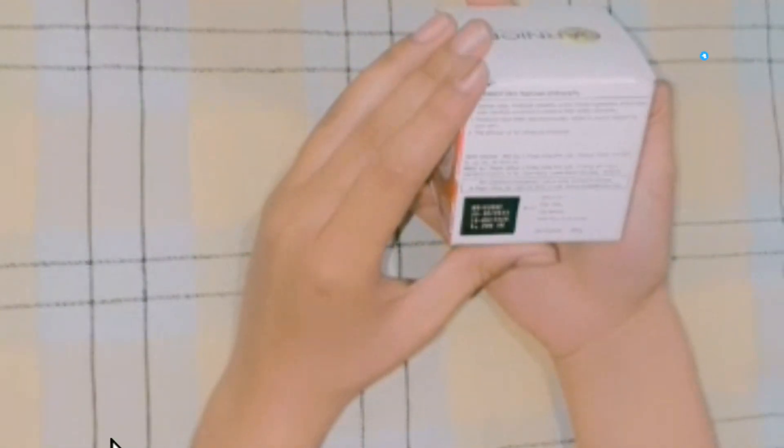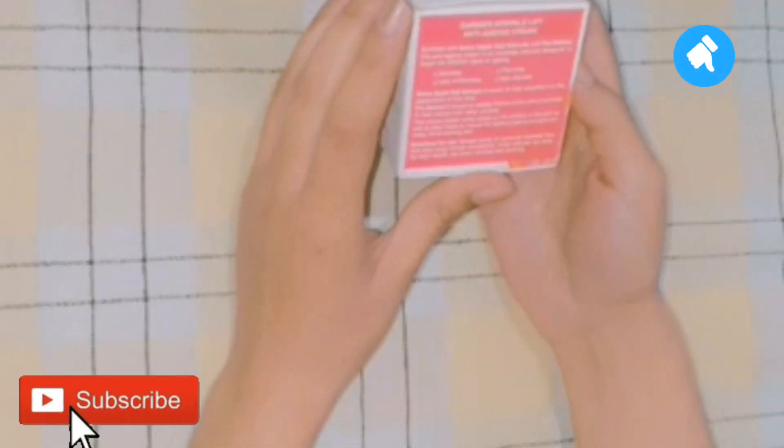There are also two sizes — there is a 10 gram size as well, though I don't know the exact price of that one.